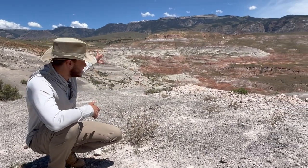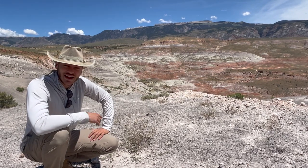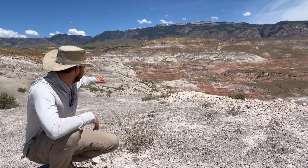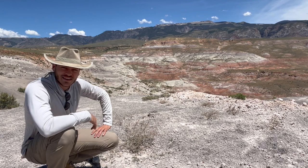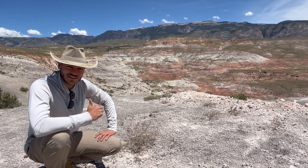Welcome to the Badlands of Wyoming. This basin that you see before you contains hundreds of dinosaurs buried, and we are here to find them.